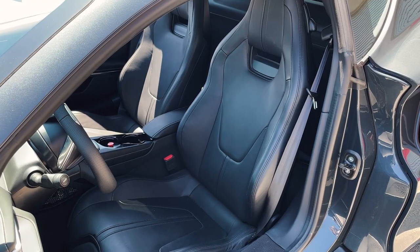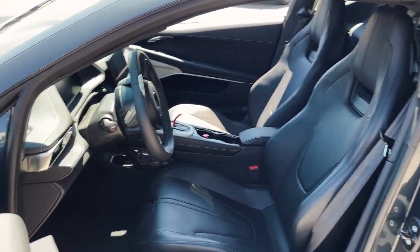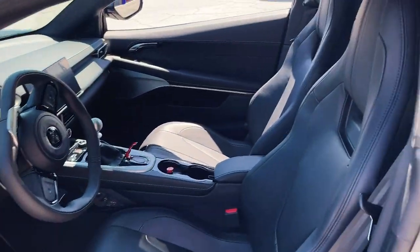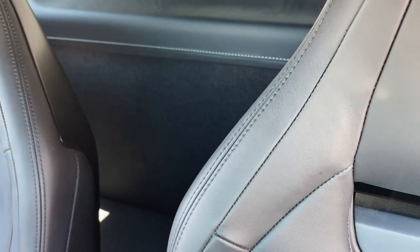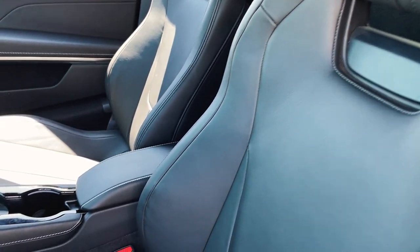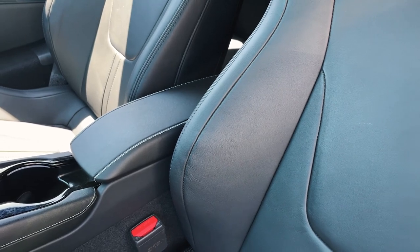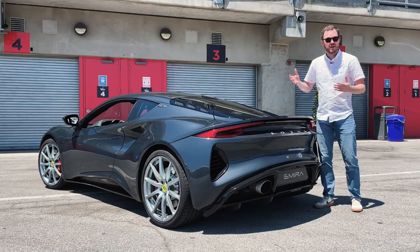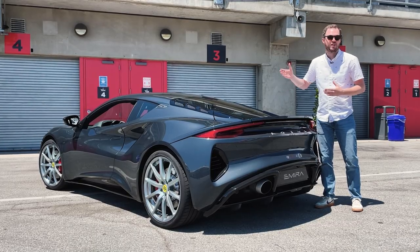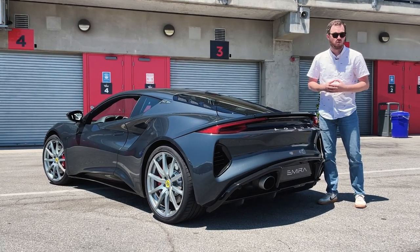Unlike the Evora, the Emira will be a strict two-seater with no vestigial rear seats for kids and groceries. However, there is a good amount of space back here for helmets or whatever accoutrements you might want to take with you to the racetrack, and we can't remember the last time we've seen a center armrest on a Lotus vehicle, so it should still be pretty comfortable. The 2022 Lotus Emira goes on sale early next year in both supercharged V6 and turbocharged inline-four forms.